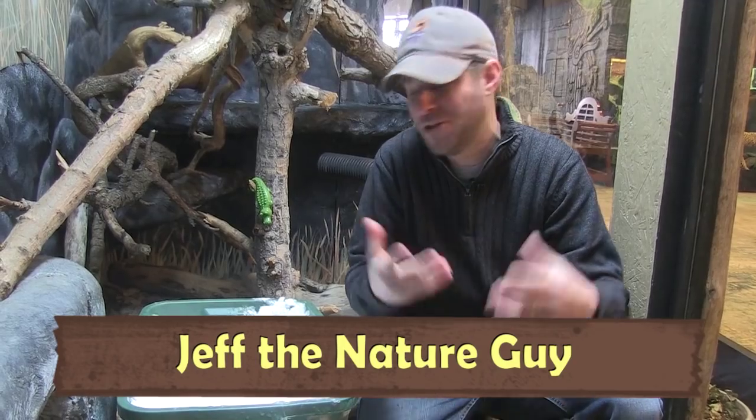Hey guys, Jeff the Nature Guy here at Zoo Montana and it's snowy out there, but it's winter in Montana.